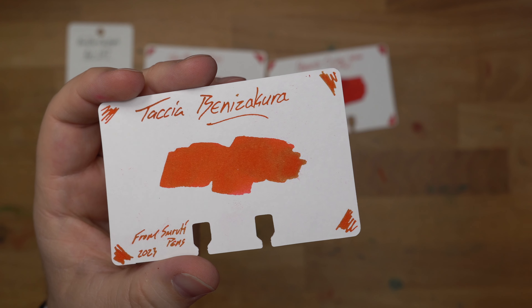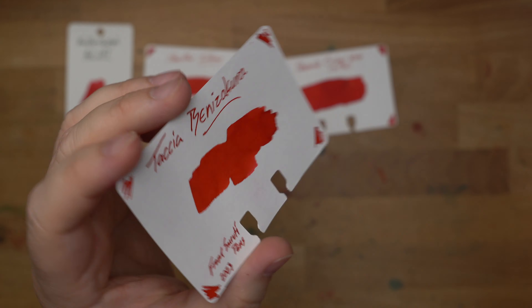You hate ads? I hate ads. You know what I like? Patreon.com/InkDependence keeps this channel ad-free.